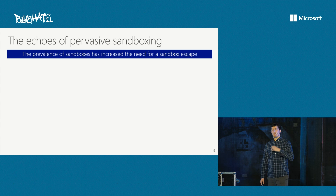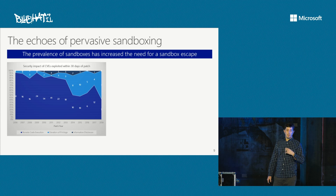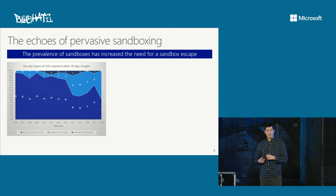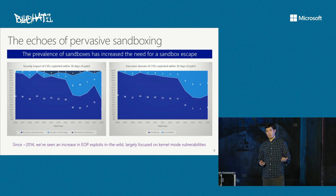Another interesting trend: many applications that need to defend and protect customers now enable sandboxes. We can probe whether we see echoes of the effects of pervasive sandboxing in our data. This chart shows the security impact of vulnerabilities with evidence of being exploited within 30 days of a security update — broken down by remote code execution, elevation of privilege, and information disclosure — and also by execution domain: kernel mode versus user mode. What you can see is an increase proportionally in elevation of privilege vulnerabilities and kernel vulnerabilities with respect to user mode. This hints that we see more evidence of attackers needing to find elevation-of-privilege exploits, typically focusing on the kernel mode attack surface.